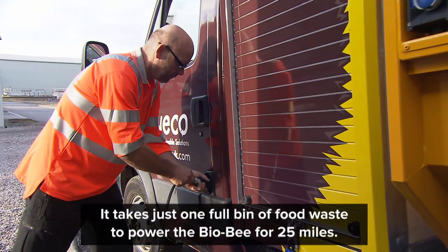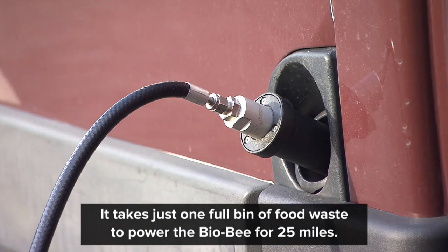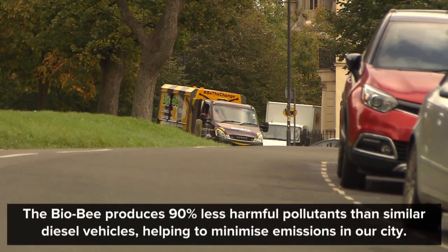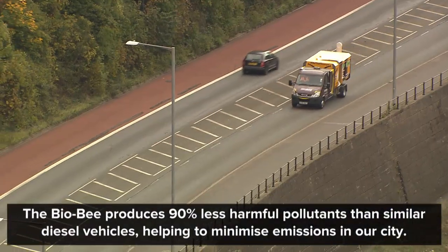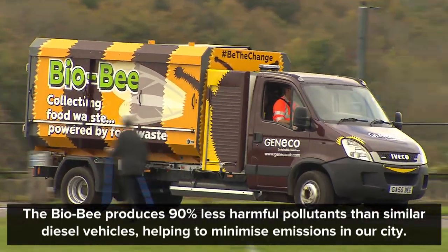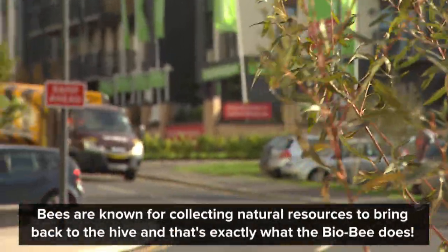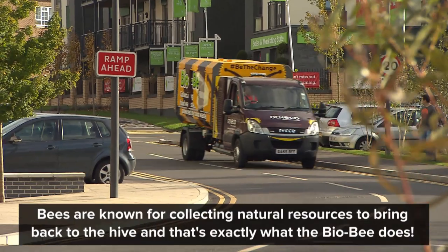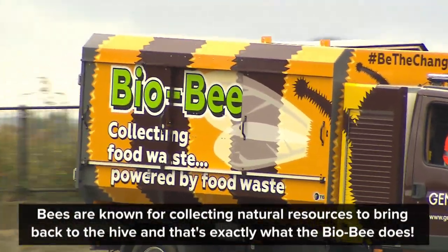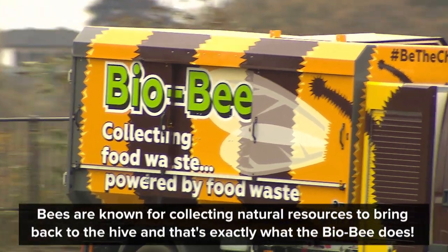It takes just one full bin of food waste to power the Biobee for 25 miles. It has a much lower carbon footprint compared to a diesel equivalent, minimising the level of harmful pollutants on our city's busiest roads. Bees are renowned for the good work they do for the environment, with their daily routine of collecting natural resources to bring back to the hive — and that's exactly what the Biobee does.